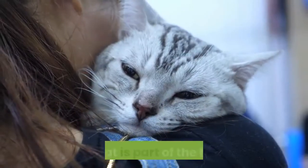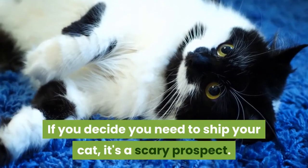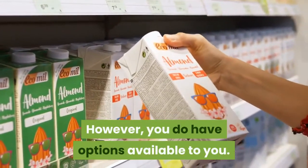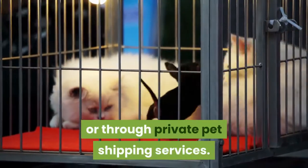How to ship a cat. Your cat is part of the family. If you decide you need to ship your cat, it's a scary prospect. However, you do have options available to you. Mainly, you can ship through the airlines or through private pet shipping services.